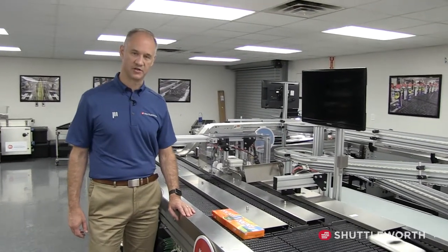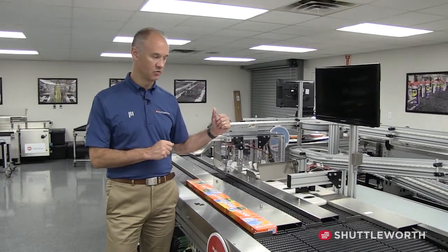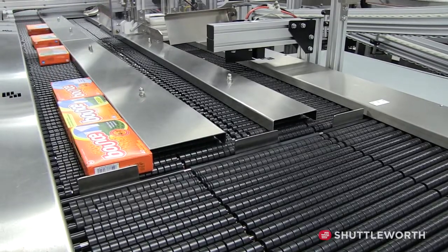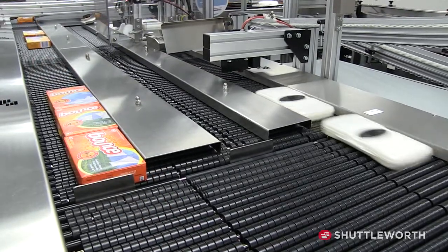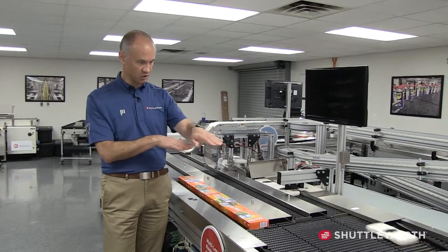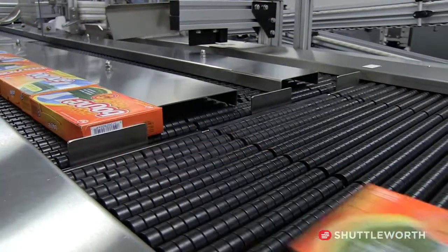Now we're going to show the Shuttleworth multi-lane. As I mentioned during the mass accumulation demo, we have one frame, one motor, and a single shaft that runs across. The segmented rollers allow each lane to act independently. Stops come up from below, sensors are mounted in the surface, and traffic control allows groups of products to release and merge back down to a single lane. Shuttleworth does a lot of multi-lane accumulators, and this shows the back end where it merges down to one lane.